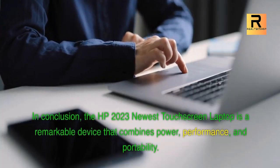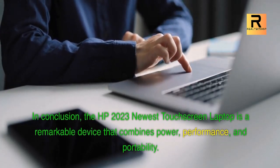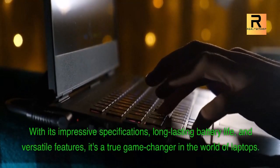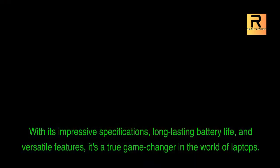In conclusion, the HP 2023 newest touchscreen laptop is a remarkable device that combines power, performance, and portability. With its impressive specifications, long-lasting battery life, and versatile features, it's a true game-changer in the world of laptops.